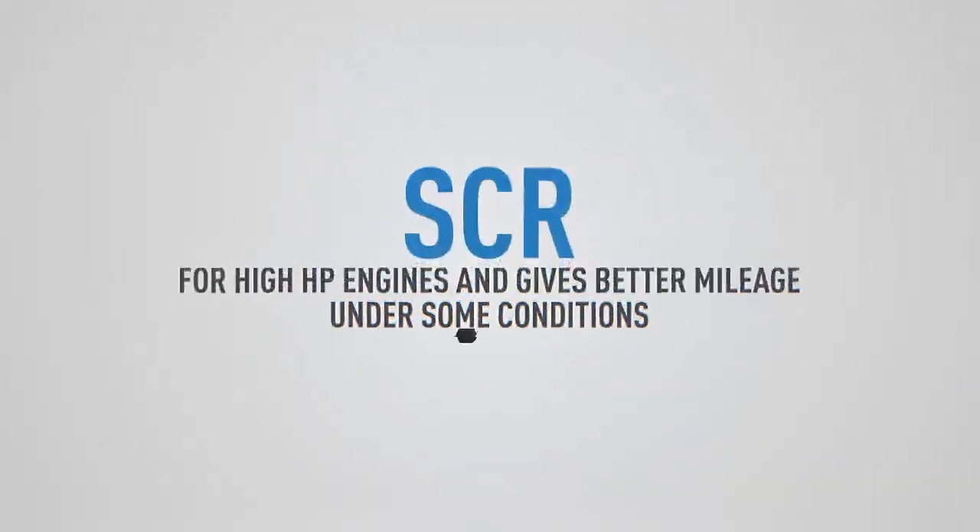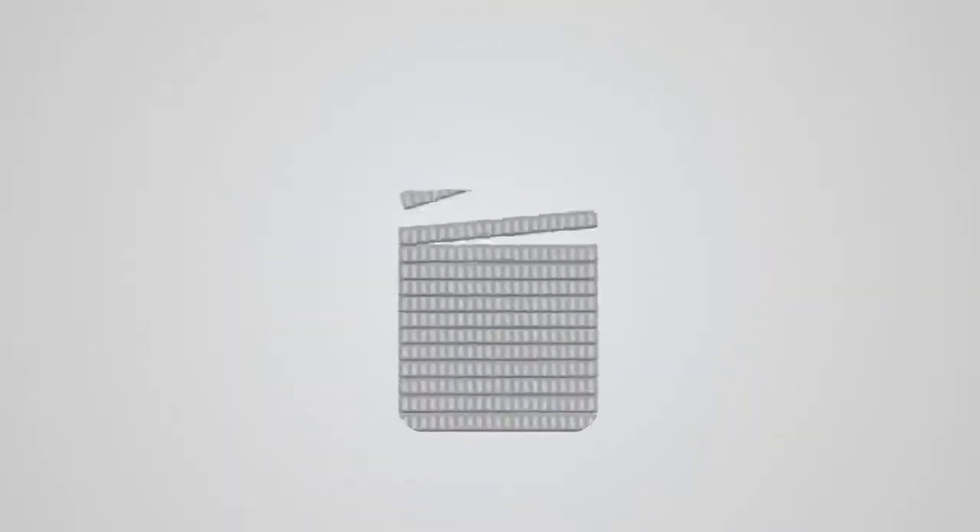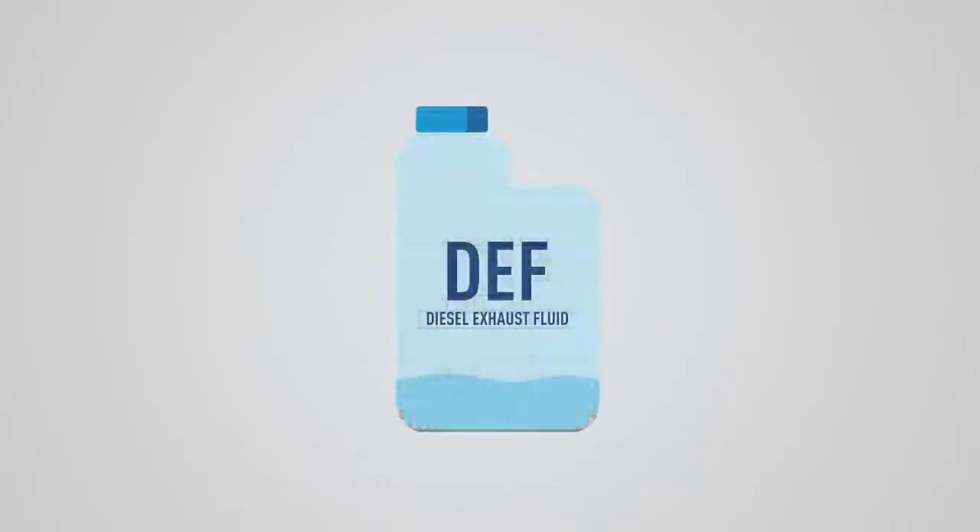SCR is generally used for high horsepower engines and gives better mileage under some conditions. However, total cost of energy is high due to the additional cost of DEF.